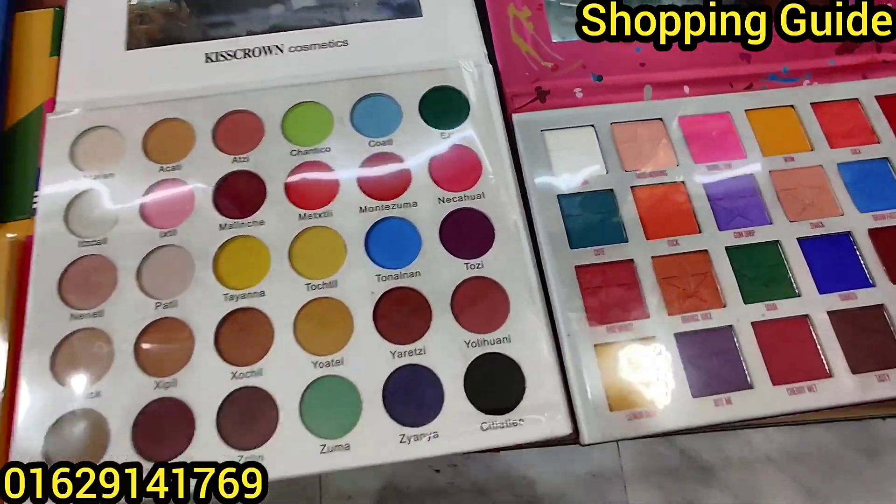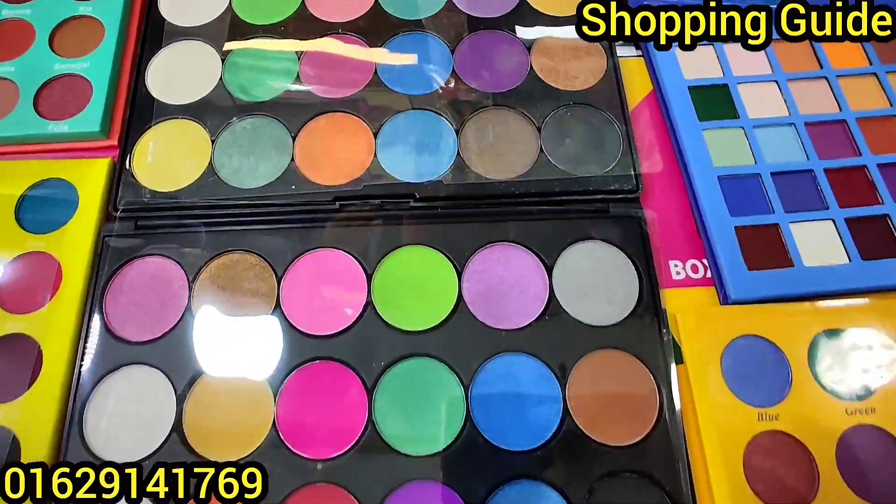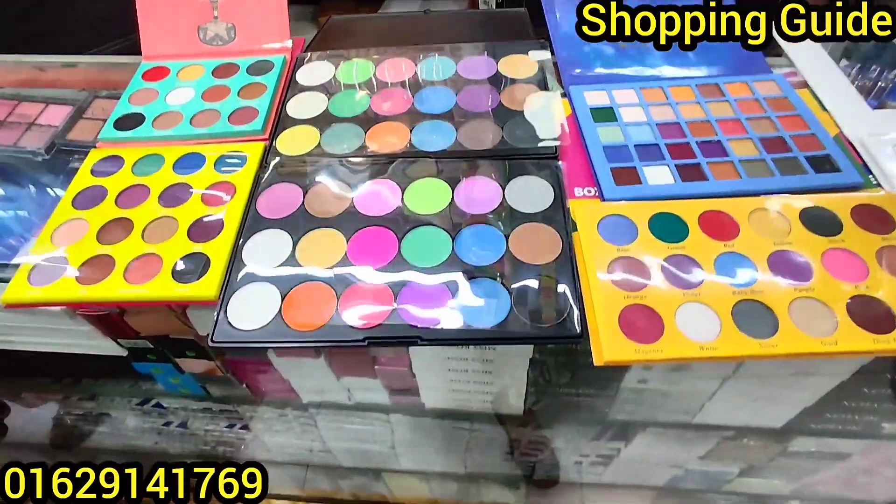Assalamualaikum! Welcome back to my shop. We have a lot to show for this. First, we have one eye shadow palette. We already have one eye shadow palette that we have not shown yet.